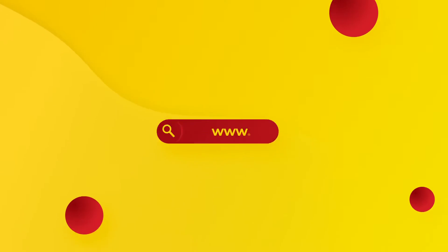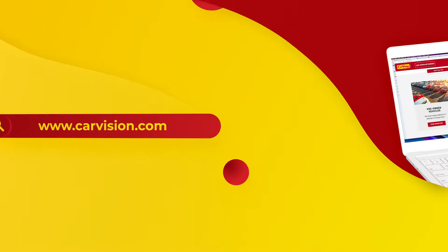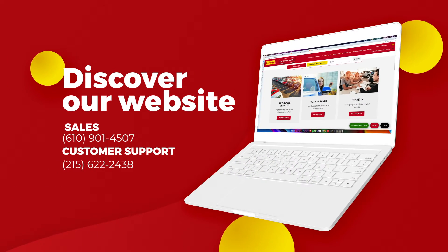Call now or chat with us to schedule a test drive with the pioneer of the market, CarVision.